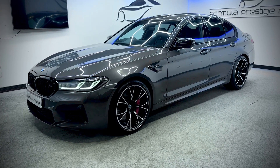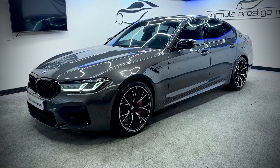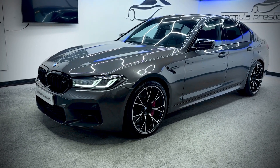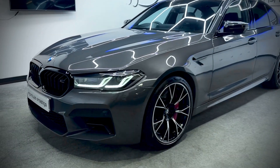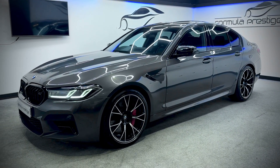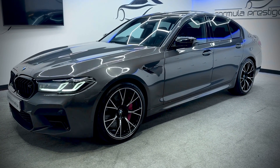Hello and welcome to the short video walk around of this lovely BMW M5 Competition that we've just had come into stock. It's a December 2020 model and it's actually the LCI facelift, so it's the newer shaped one, with the facelift headlights and also the facelift rear lights as well. It's finished in Brands Hatch grey metallic and it's in very good condition.